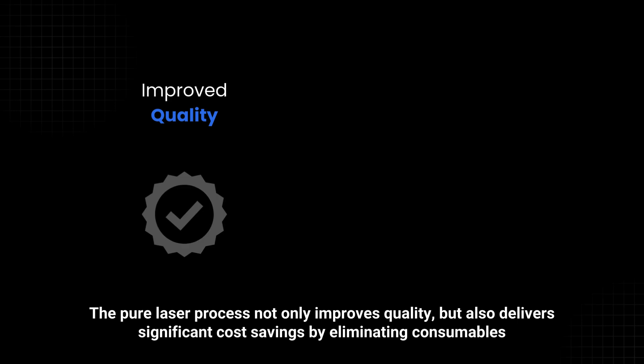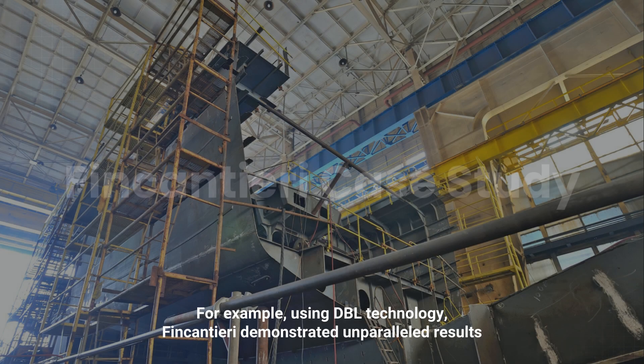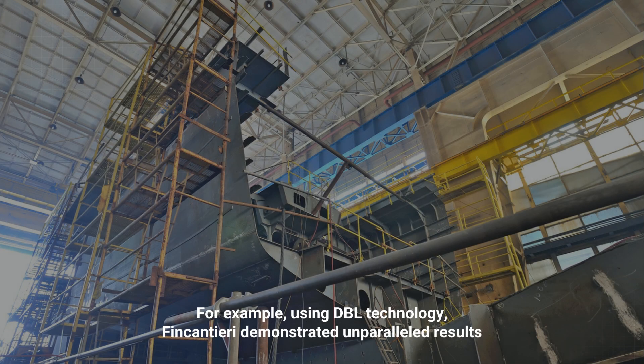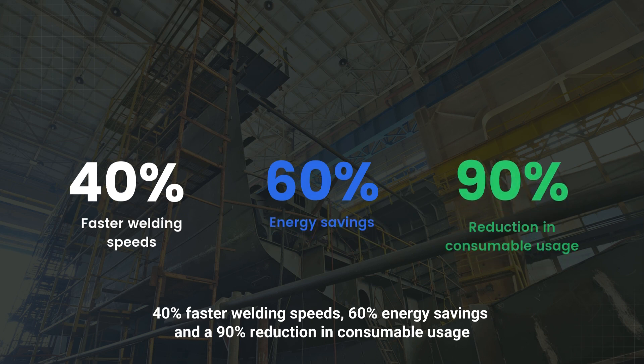The pure laser process not only improves quality but also delivers significant cost savings by eliminating consumables. For example, using DBL technology, Fincantieri demonstrated unparalleled results: 40% faster welding speeds, 60% energy savings, and a 90% reduction in consumable usage.